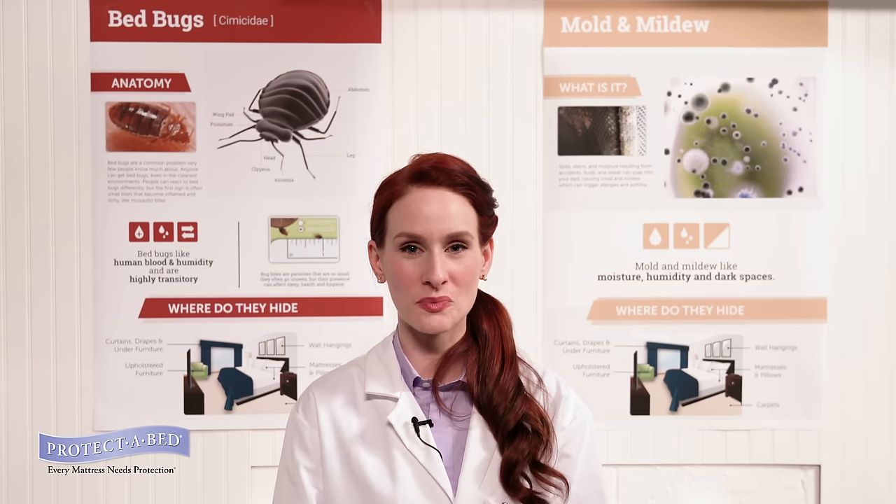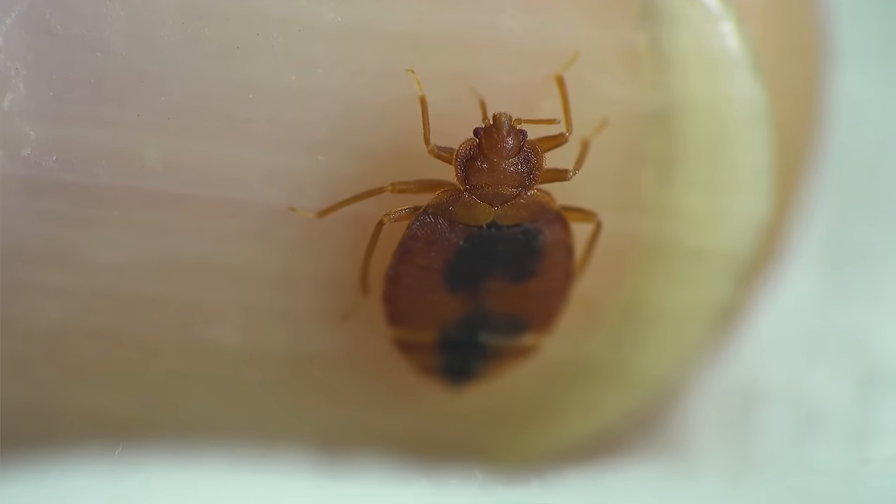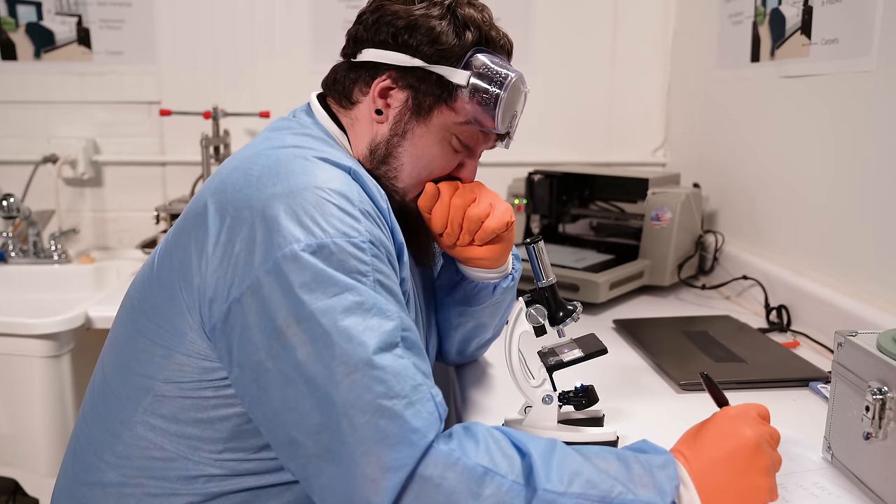And we won't say a word about bedbugs, but these scary monsters are real and ruin millions of dreams a night. Oh God. Sheesh.